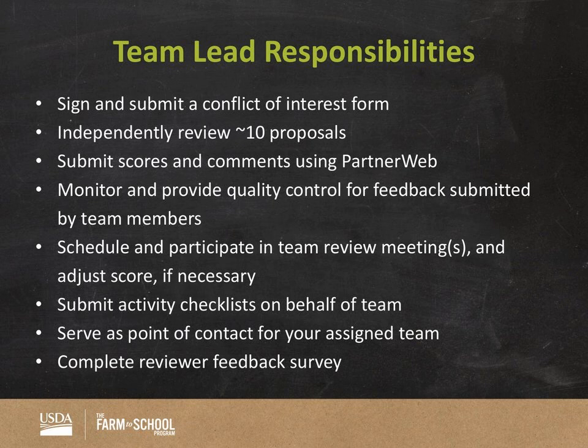You will submit numerical scores as well as written feedback via PartnerWeb, which we'll get more into shortly. As a team lead — a unique responsibility — you will be monitoring and providing quality control for the feedback submitted by your team members. That means you are responsible for ensuring your team is moving along in the review process and completing their tasks. One of those key tasks is actually reading their applications and submitting feedback, so you'll be checking PartnerWeb to make sure those forms are being submitted.